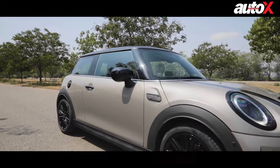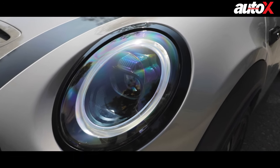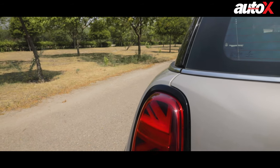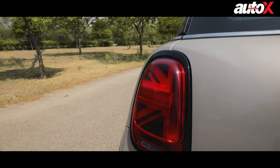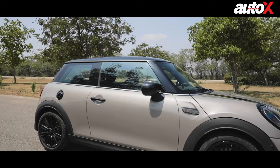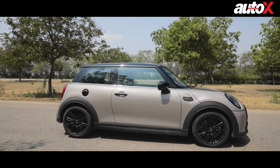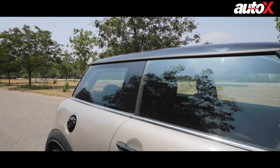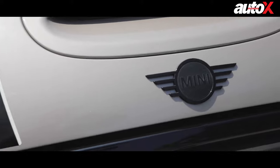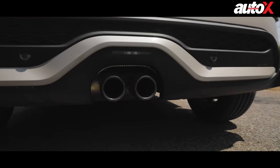The exterior of the 2021 Cooper S gets minor changes like a new grille paired with the trademark round headlights. The Mini retains its trademark Union Jack tail lights, which are a great insight into the British brand's heritage. The most interesting change to the exterior design is the piano black exterior package, in which the window line, door handles, Mini logos, fuel cap and exhaust are now finished in high-gloss black.